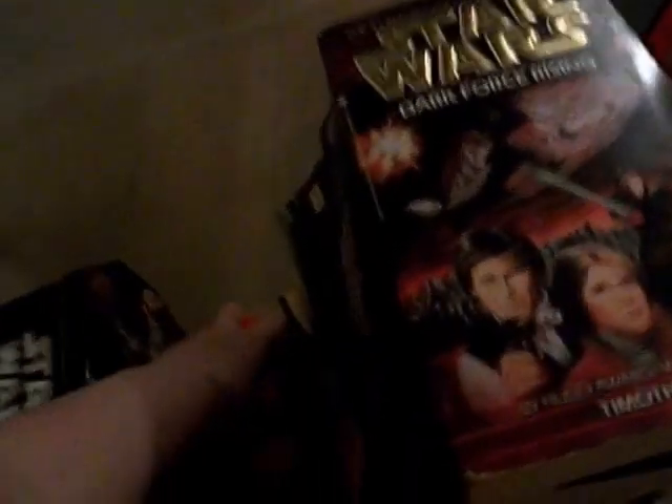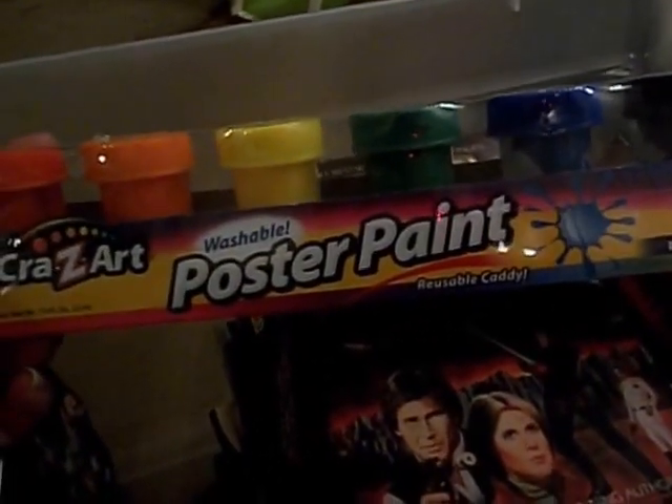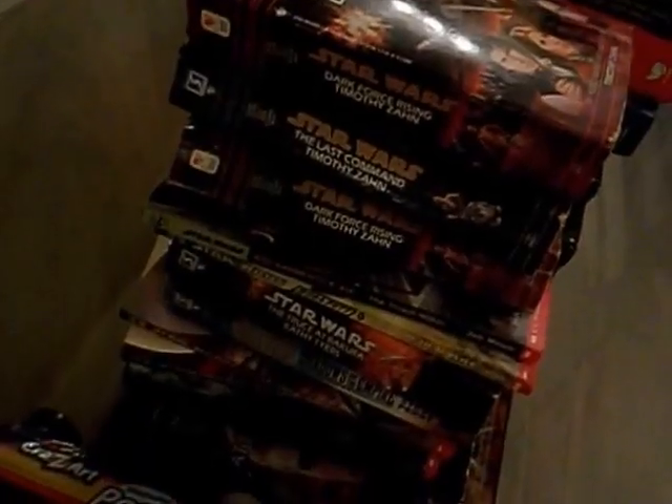We got this Star Wars tin — it had a puzzle in it at one time but it doesn't now. Cody thought that was cool so we got that, and then this random poster paint. So yeah, that's that.